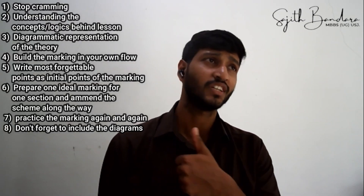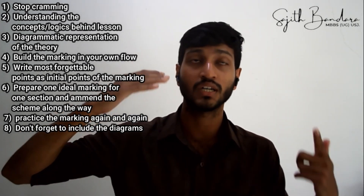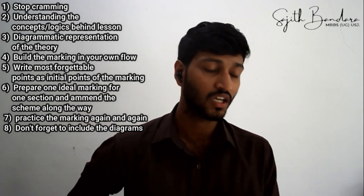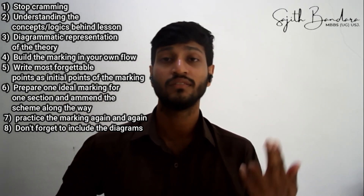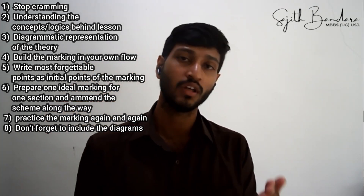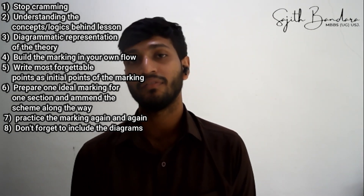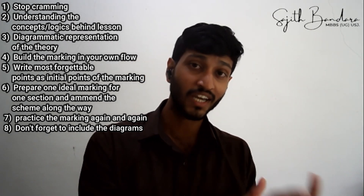Never forget to include a labeled diagram in your marking scheme whenever one is available in the resource book. Diagrams always carry marks, so you must draw them. Include labeled diagrams in your ideal marking scheme so you never forget them during the exam.